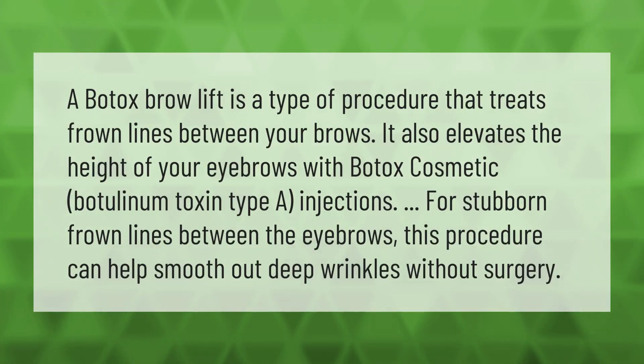A Botox brow lift is a type of procedure that treats frown lines between your brows. It also elevates the height of your eyebrows with Botox cosmetic botulinum toxin type A injections. For stubborn frown lines between the eyebrows, this procedure can help smooth out deep wrinkles without surgery.